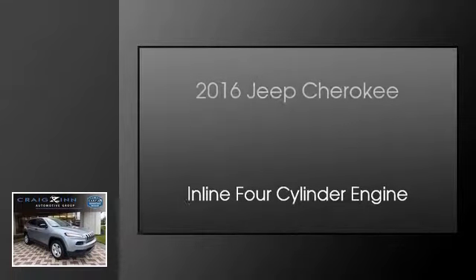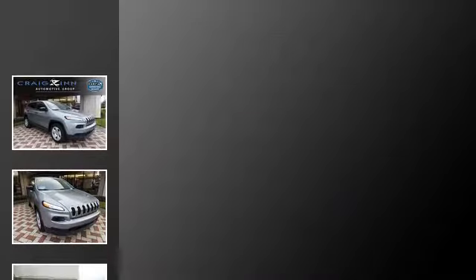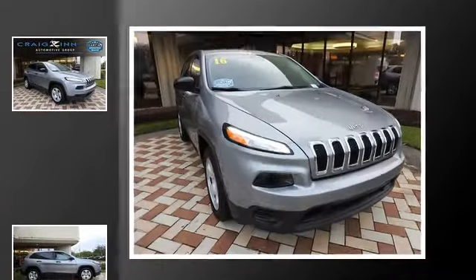This is a 2016 Jeep Cherokee. This SUV has an automatic transmission and an inline four-cylinder engine.